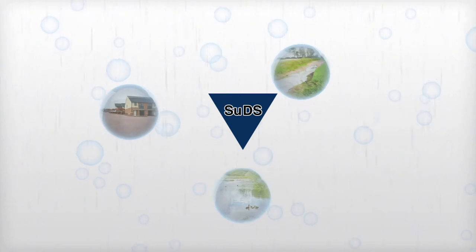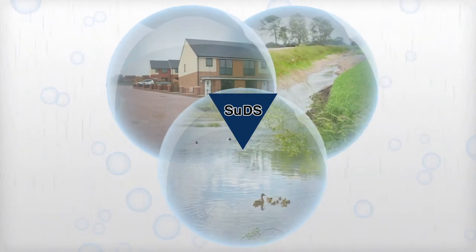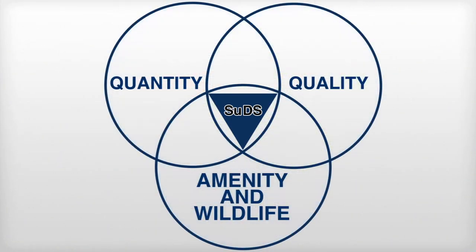SUDS is a drainage technique for urban development that mimics natural drainage and does not adversely affect the aquatic environment. By mimicking natural drainage, SUDS aim to reduce surface water flooding, improve water quality and enhance the amenity and biodiversity of the environment.